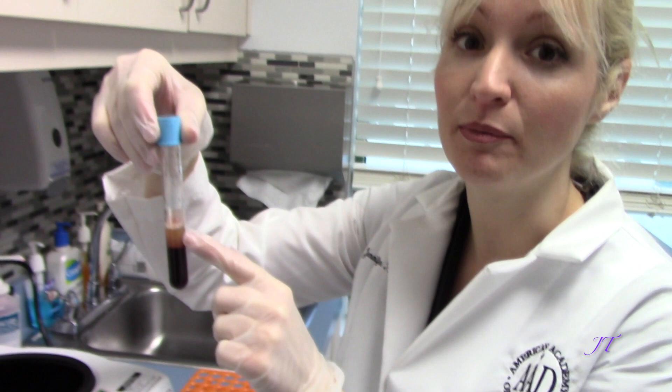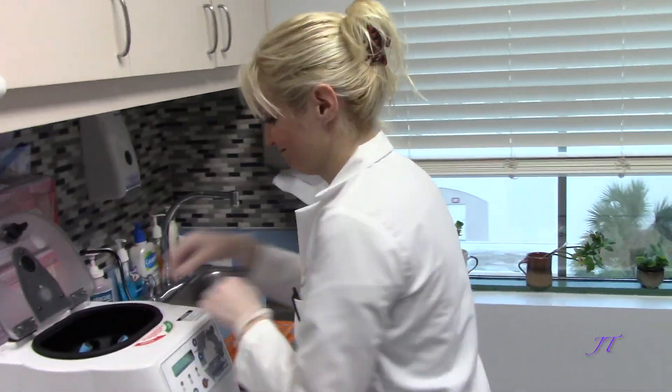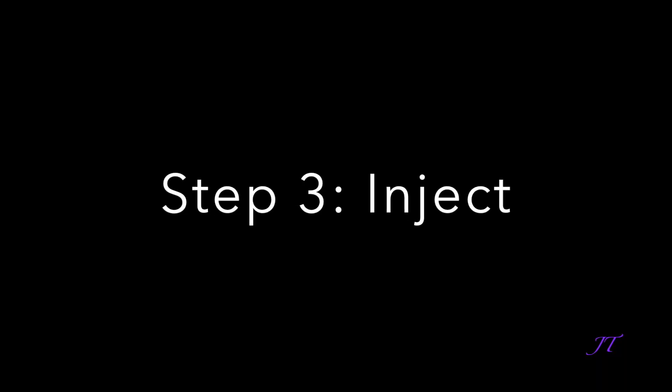This is the platelet-rich fibrin with the concentrated growth factors and stem cells. And now we're going to inject.